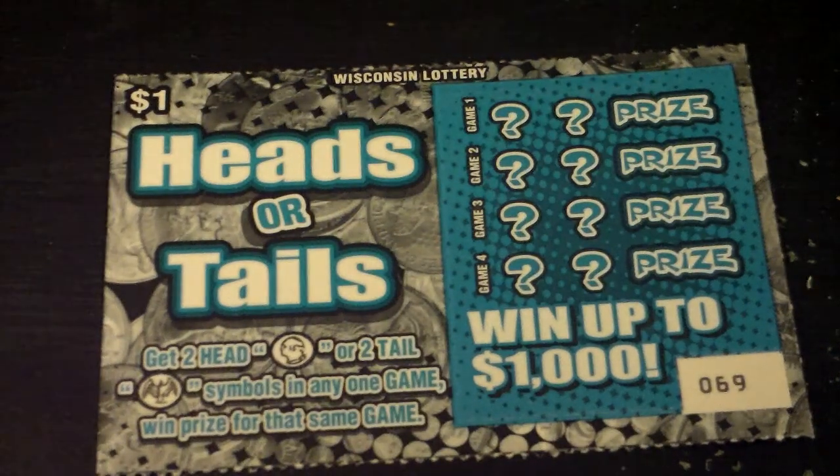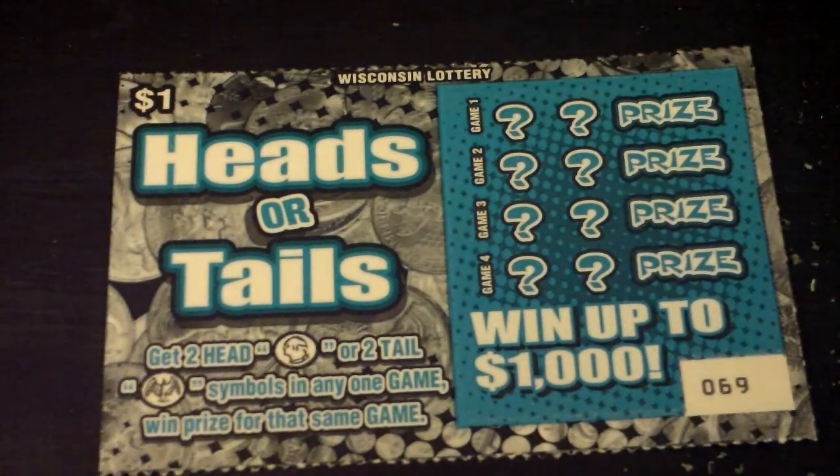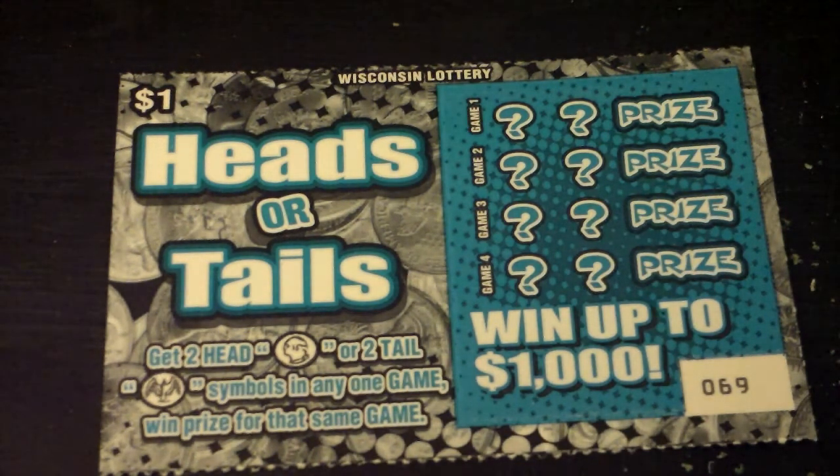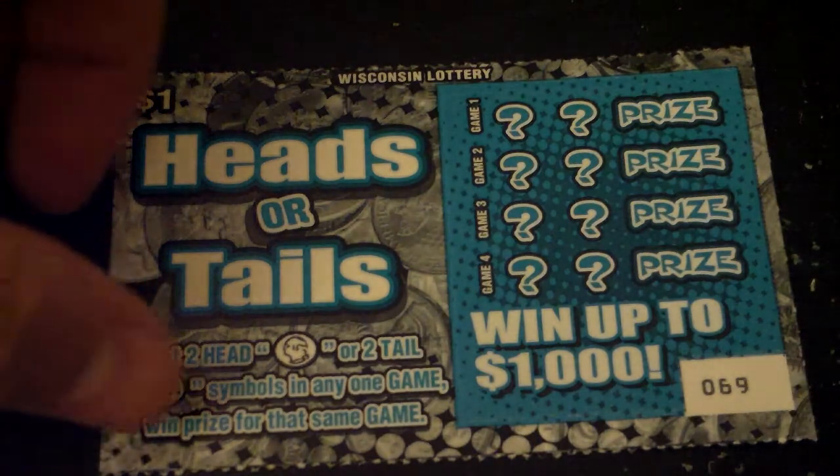Hey everybody, we are playing the $1 Wisconsin Lottery Heads or Tails. Basically all you gotta do is get two heads in a row or two tails in a row, and then you win the corresponding prize. Let's start this off.